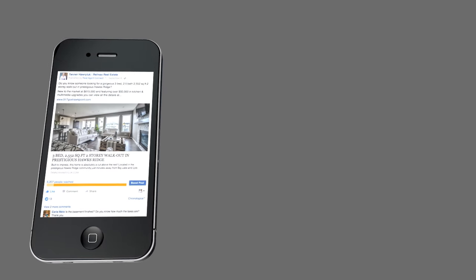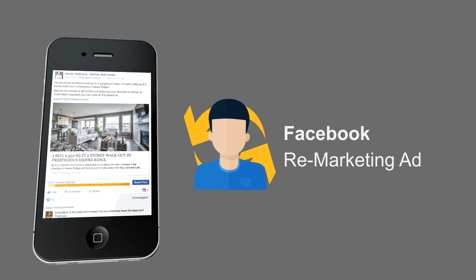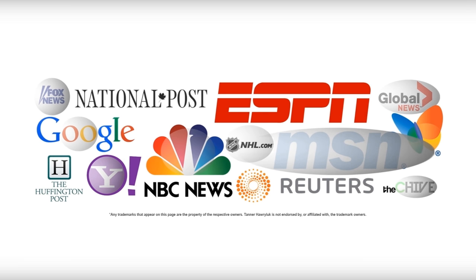Facebook ads just like this will show up in the Facebook news feeds of every person that has previously viewed your listing on Tanner's website. Additionally, banner ads will also show up for these same people on millions of potential sites across the internet, making your property follow anyone who has expressed interest wherever they may travel in the digital world.